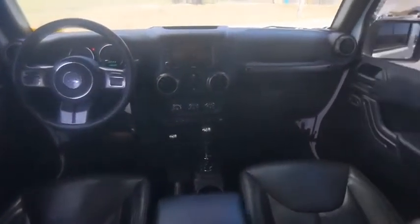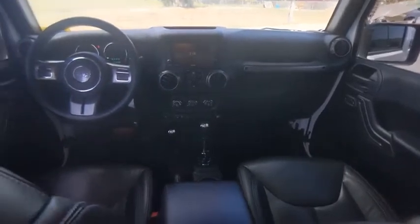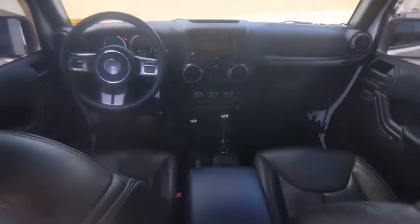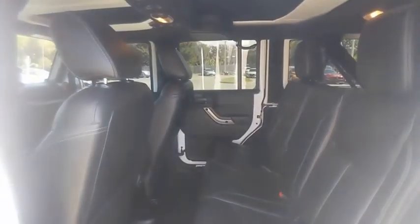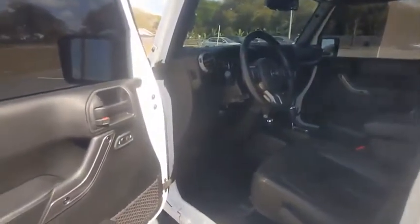This vehicle has less than 50,000 miles. Here are some of this vehicle's great options: tire pressure monitor, 4-wheel drive, electronic stability control, heated mirrors, alloy wheels, aluminum wheels, brake assist, traction control, stability control, engine immobilizer.